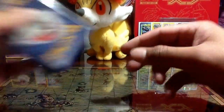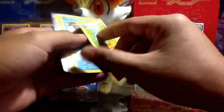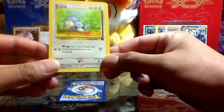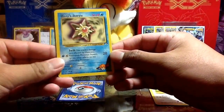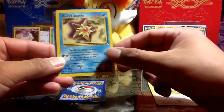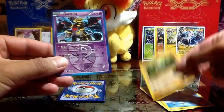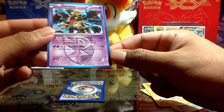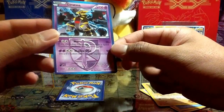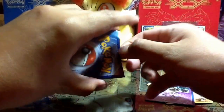Let's do the one in the soft sleeve first. Oh wow — Team Rocket Dratini, a Misty's Staryu, nice, from the Gym Heroes set. Brock's Mankey, also Gym Heroes. And a Giratina — I think it's Plasma Storm, yeah.